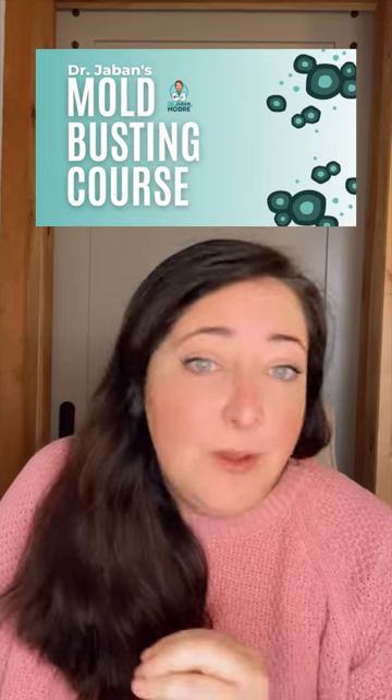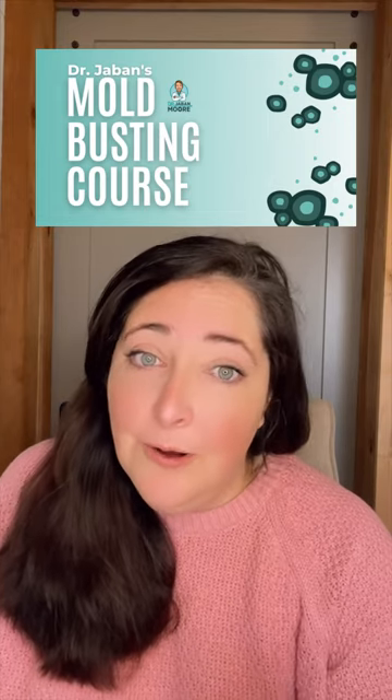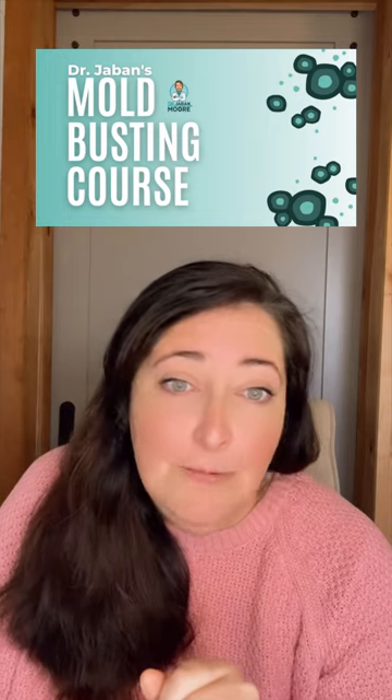Mold is horrific — it can do so many bad things to your body, and a lot of times we have no idea it's hiding in our houses. If you have chronic health issues, it might be worth considering whether you've had some sort of mold exposure. It can be treated with detox, and this course is going to break down everything you need to know about mold. It is written by Dr. Jabin Moore and will be really helpful.